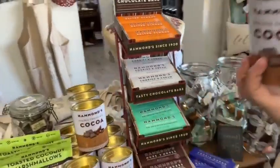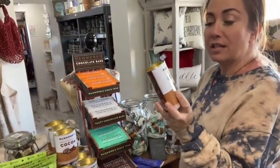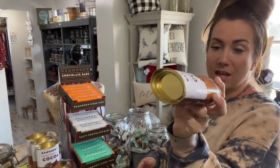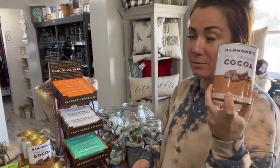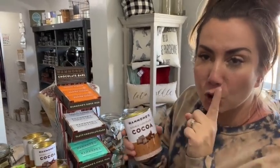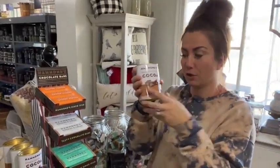And then we have these tin cans — they're Hammond's Cocoa, double cocoa. They're so cute for your cocoa bars. It's $9.95, which I'm not going to lie is a little bit spendy for cocoa, but the tin's cute so I would just refill it. So you have a cute tin for your cocoa bar.